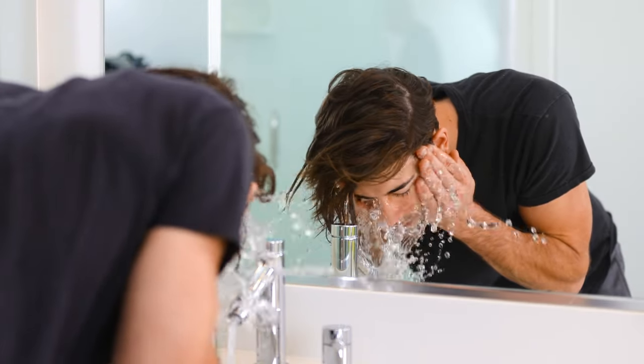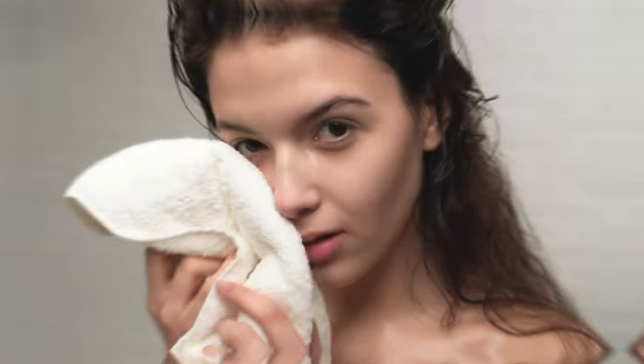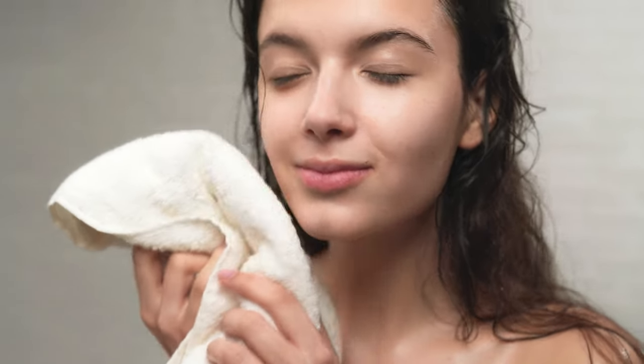Remember, while cleansing your skin, use regular lukewarm or room-temperature water, and never scrub your skin or use a very harsh exfoliator. Instead, wipe your skin gently dry with a clean towel.